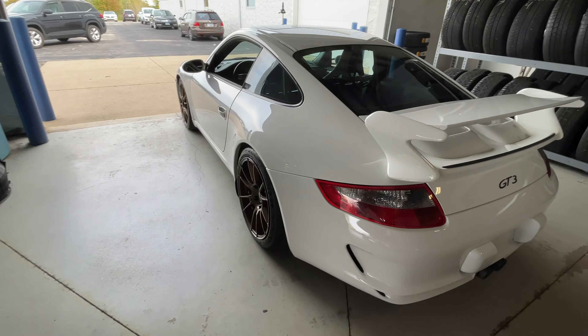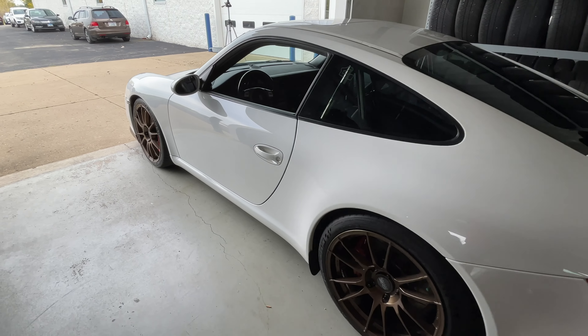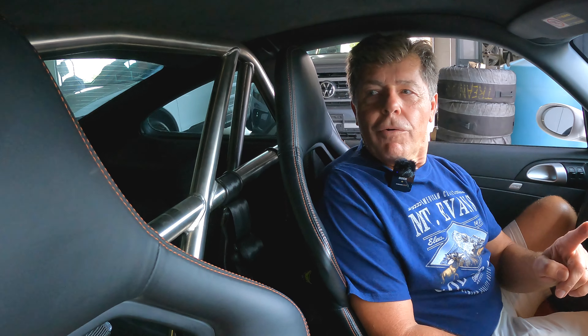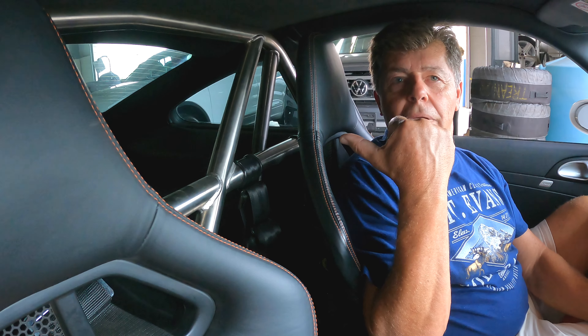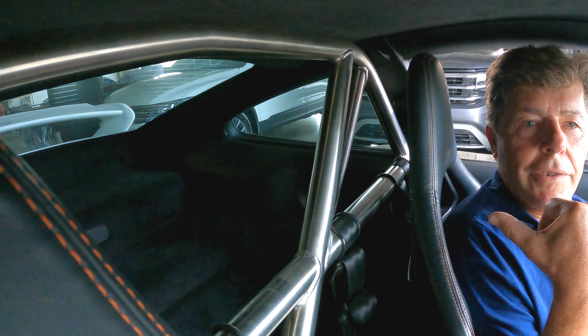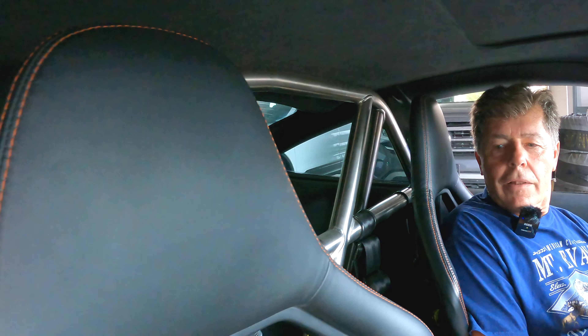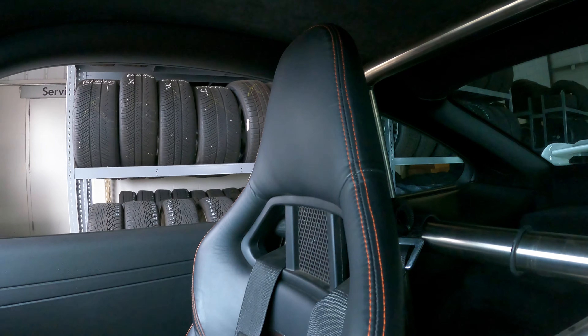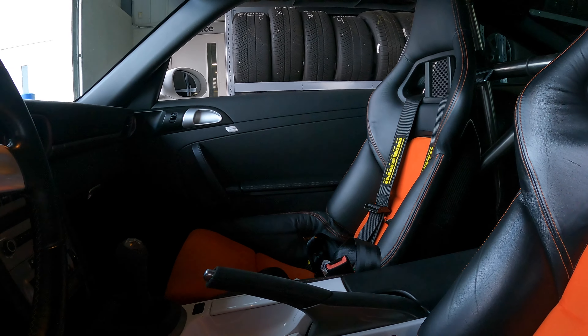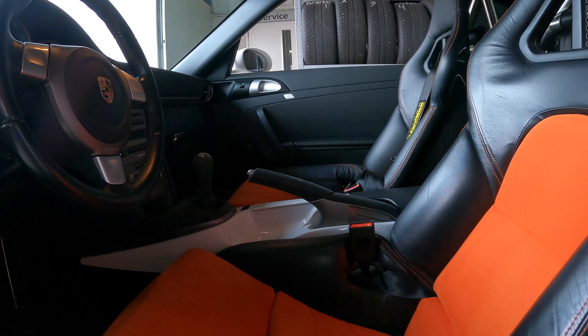We'll get into the modifications in a little bit, but first let's talk about the interior. This is the only GT3 that I'm aware of that has GT2 seats in it with harnesses, and also the only one I know of that has Porsche tech equipment — an OEM roll bar slash harness bar made out of chromoly, which is quite light. We've got quite a bit of safety built into the car. At Track Tested Motorsports, we're always talking about safety first, and with these seats which really hold you in the car, and that roll bar and harness bar, that really helps a driver perform at a much higher level.